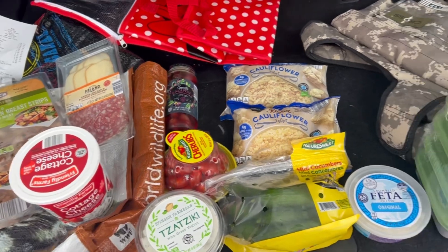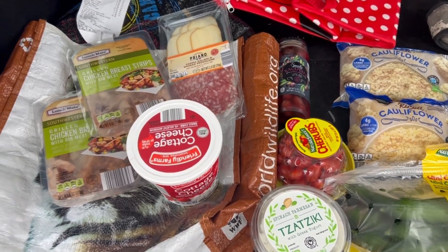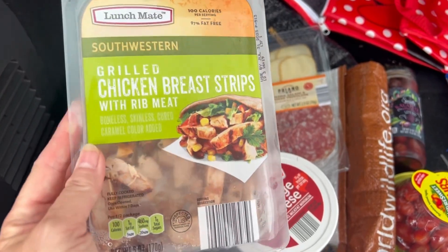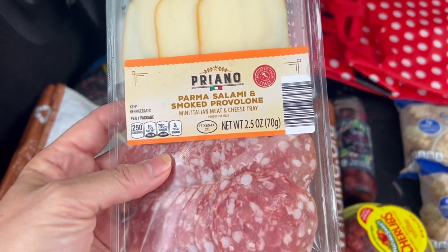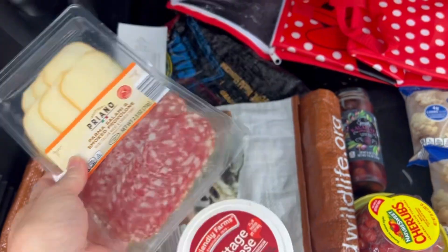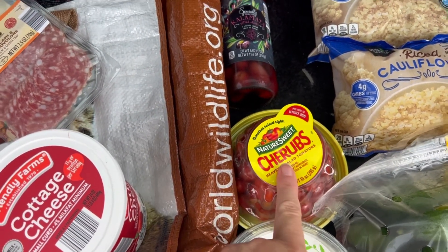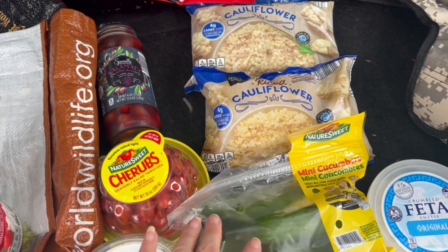Here is my small Aldi haul for the week. I got some cottage cheese, two packs of these southwestern grilled chicken strips — they're already cooked, super easy, and I can split them up for lunches. For snacks I got this salami and smoked provolone — it's zero carb and 19 grams of protein for the whole thing. I also got some tzatziki, tomatoes, and olives for the Greek chicken bowls, plus two things of cauliflower rice.